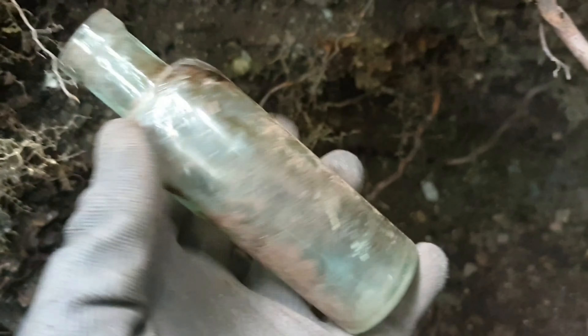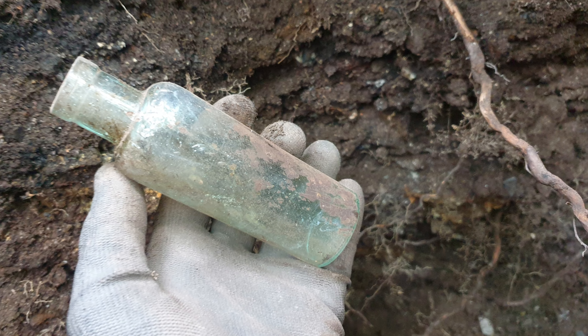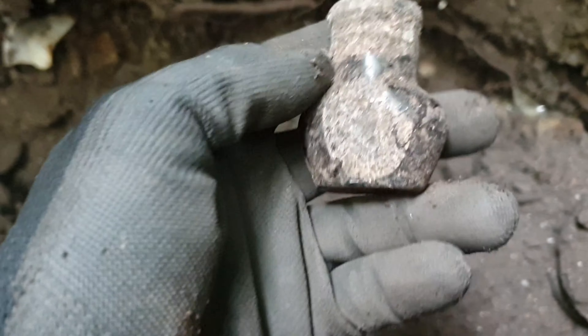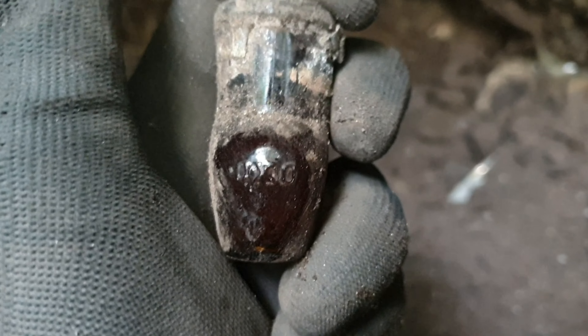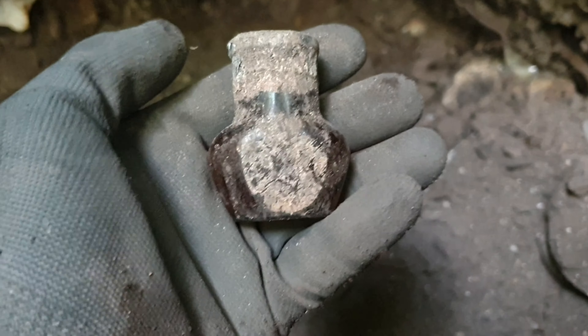That's not a bad bottle, got a bit of embossed writing on it. Check that out - it looks to be a little OXO. Tiny - a tiny OXO. It's a nice little find.